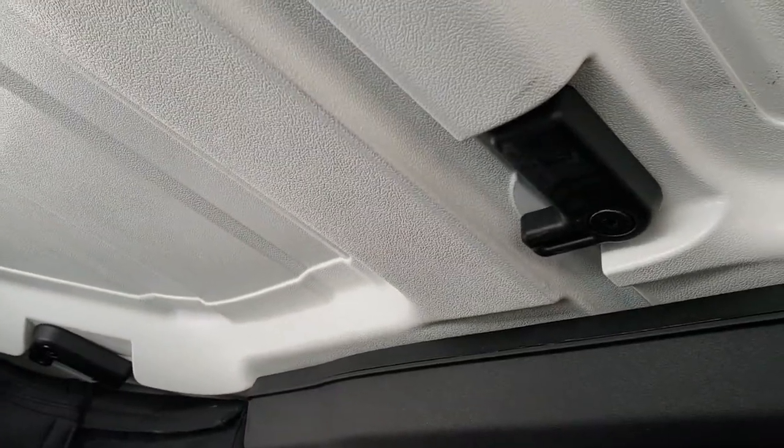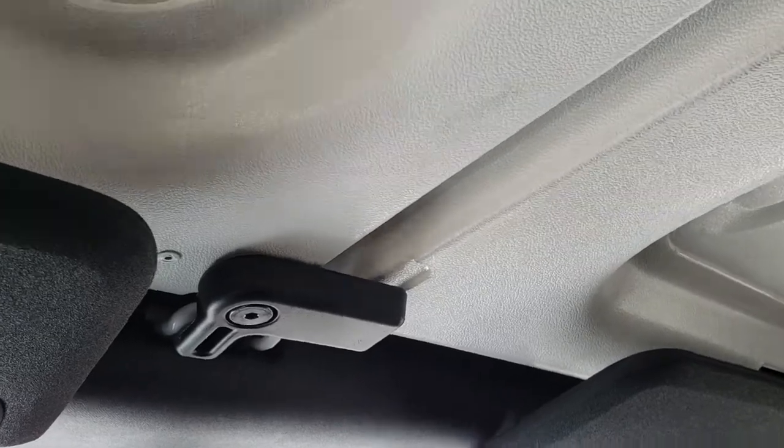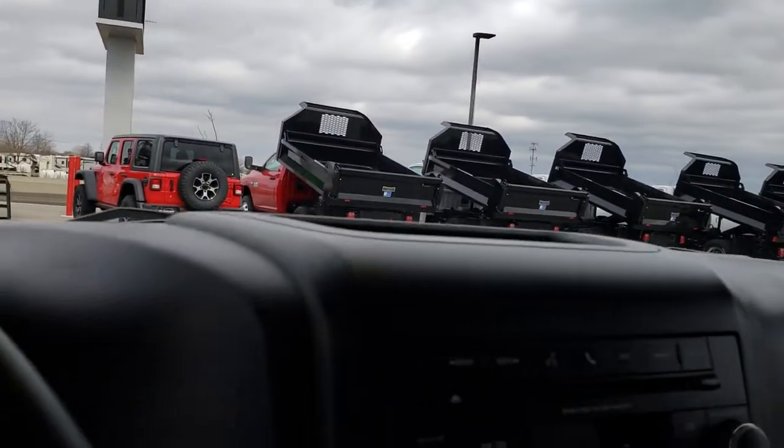The hard top pieces are in really nice condition. You just undo the little levers right there, and then there are two hinge holders on top that you undo, and those top pieces come right off — pretty easy to do.